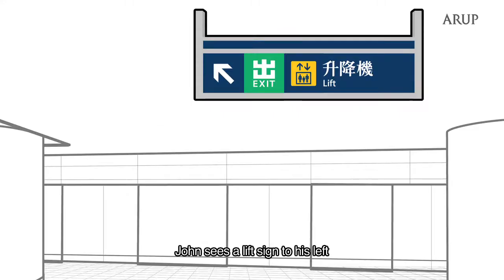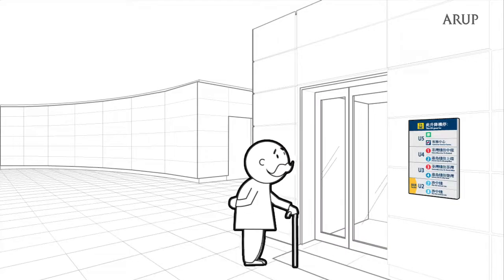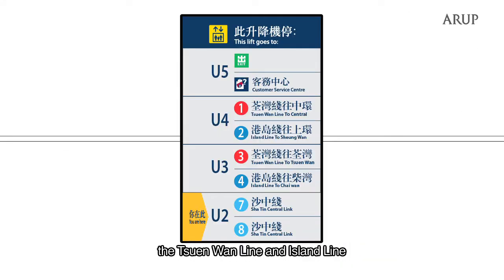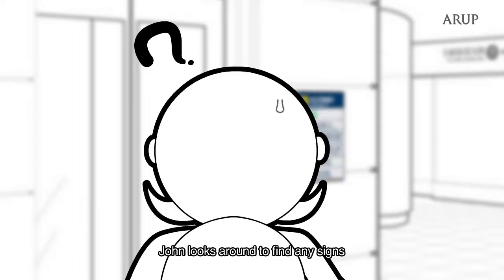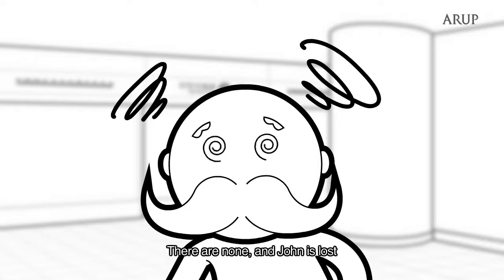John sees the lift sign to his left. He walks towards the lift and makes to step in. Just then, he realises the lift only goes to the Chunwan Line and Island Line. Frustrated and angry, John looks around to find any signs that will direct him to the South Island Line. There are none and John is lost.